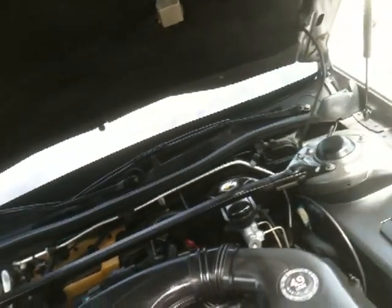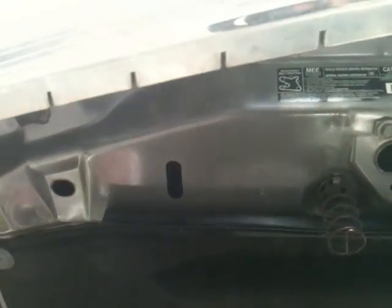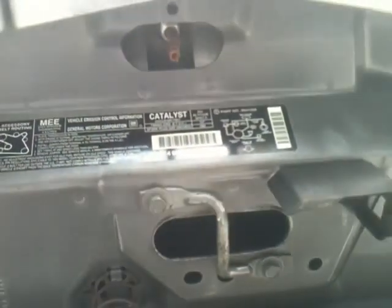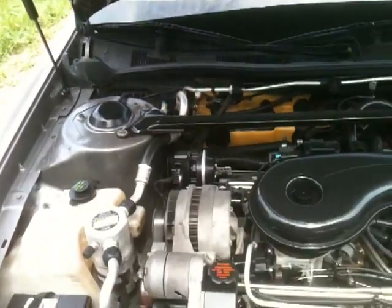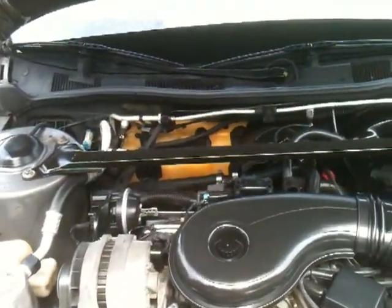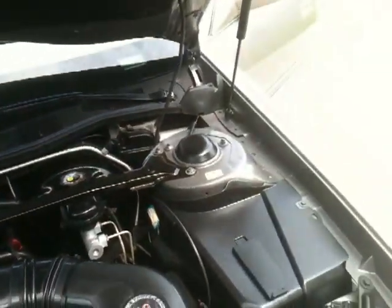Let me pop the hood and show you the engine on this car — very clean. I mean, it's not a brand new Cadillac; it's got a couple little imperfections. But overall it's a great car: very clean, very well maintained, always adult driven, no accidents, big on style, great ride, and ice cold air.